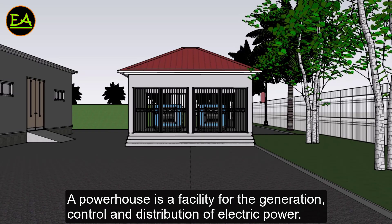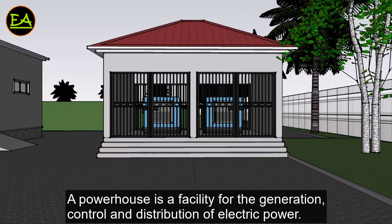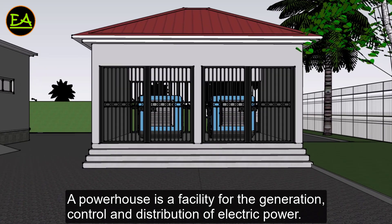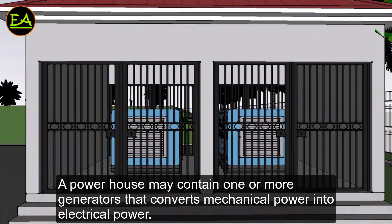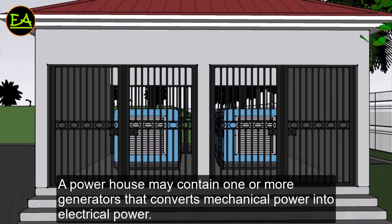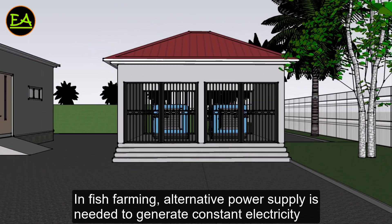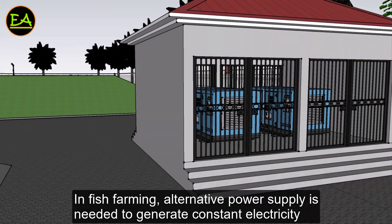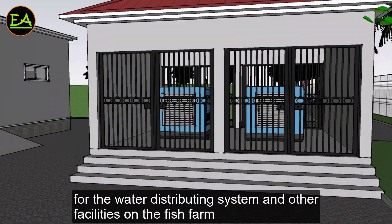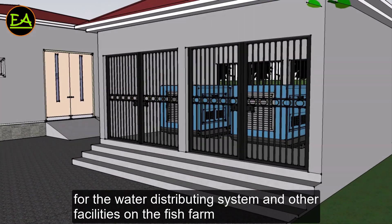A powerhouse is a facility for the generation, control, and distribution of electric power. A powerhouse may contain one or more generators that convert mechanical power into electrical power. In fish farming, alternative power supply is needed to generate constant electricity for the water distribution system and other facilities on the fish farm.